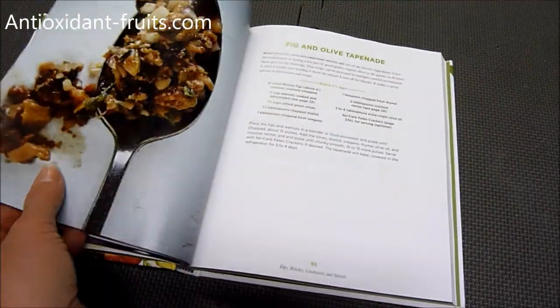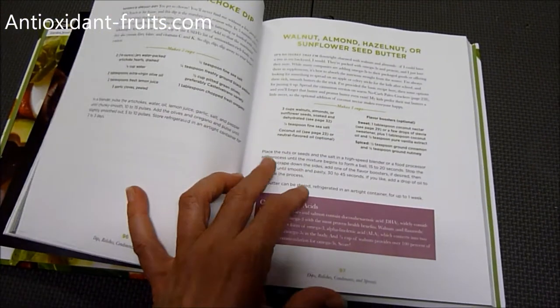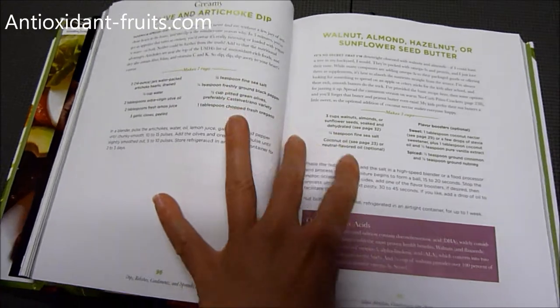There's pretty much one photo per recipe. That one looks good — fig and olive tapenade. Yes, please. I guess not for every recipe, because they've got olive and artichoke without a photo.